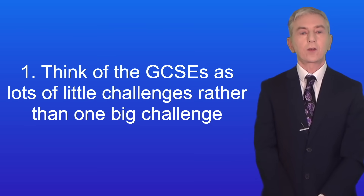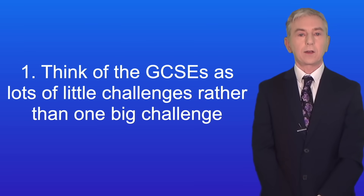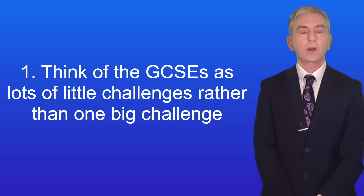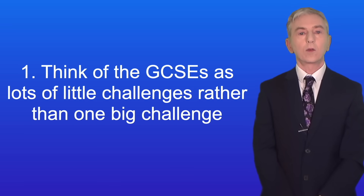Here's the first tip: think of the GCSEs as lots of little challenges rather than one big challenge. It's very easy to see the GCSEs as some sort of gigantic mountain to climb, and that can make students feel anxious. But actually the GCSEs are really lots of little topics, and many of these topics are fairly straightforward. So rather than thinking of the GCSEs as one huge obstacle, think of them as little challenges that you can tackle one at a time.